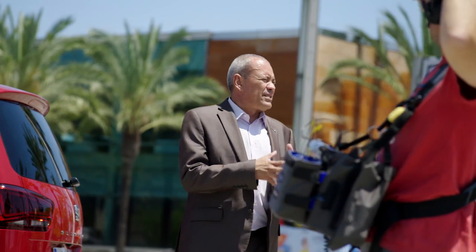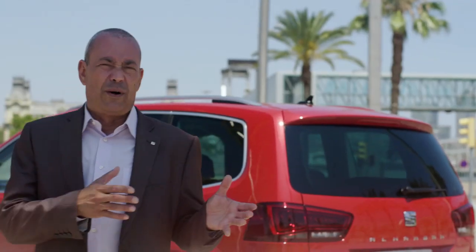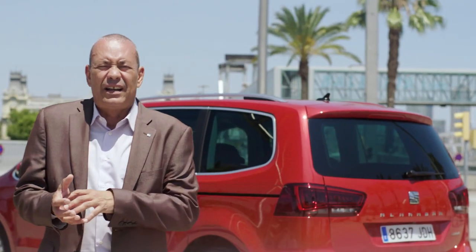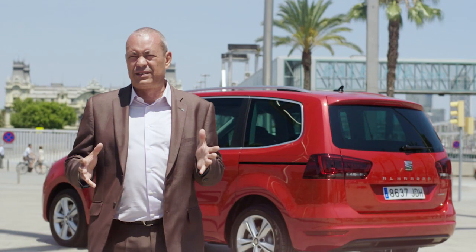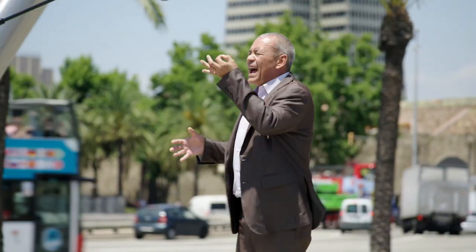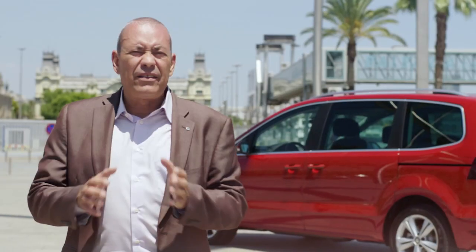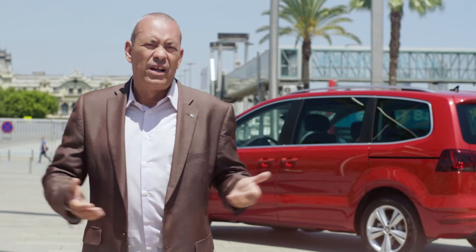Driving the new Alhambra is now safer and more comfortable. The new Alhambra gets better all over — better outside, better inside — with the new engine range: powerful and highly efficient. The latest technology in safety and comfort, and best of all, excellence in connectivity. Now, there's one thing left for you to do: drive the new SEAT Alhambra 2015.